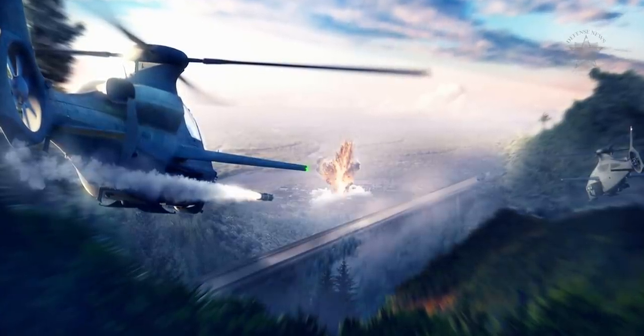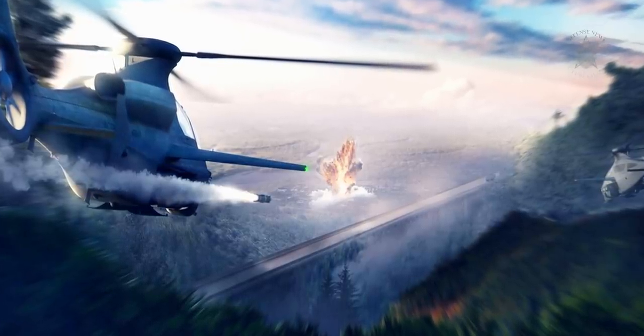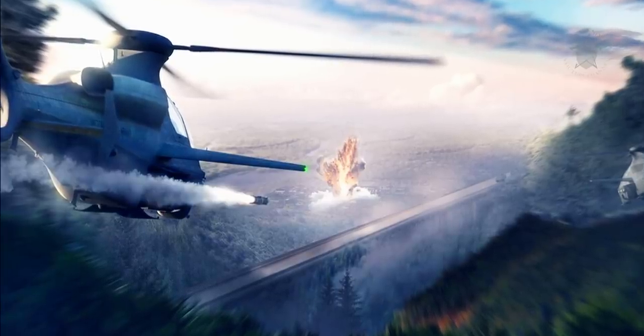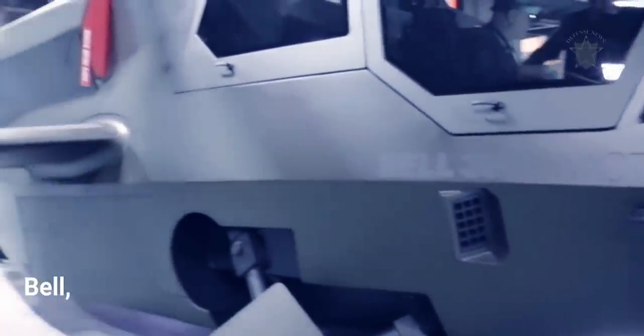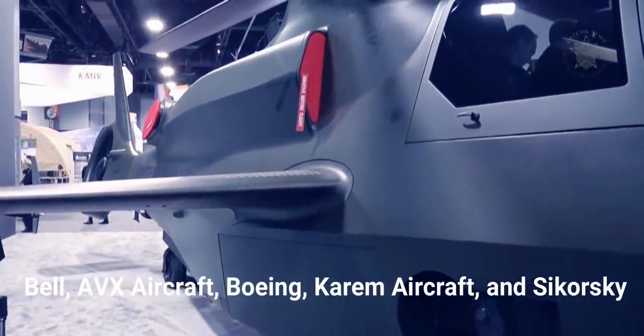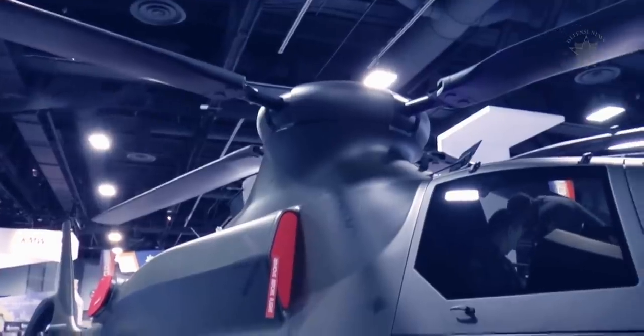The 360 Invictus is intended as a specialized attack helicopter tasked with inserting small special forces teams behind hostile lines. It is one of five competing designs from Bell, AVX Aircraft, Boeing, Karim Aircraft, and Sikorsky to replace the Army's fleet of Bell OH-58D Kiowa Warrior helicopters.